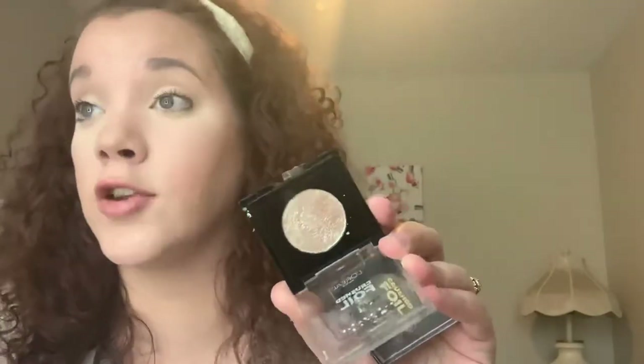Moving on to single eyeshadows and liquid eyeshadows. I pulled out the Milani Hypnotic Lights liquid eyeshadows from my haul, to find out if I like the colors and how the formula compares to the Stila ones. I also have the L'Oreal Crushed Foil Single Eyeshadows in Diamond Dust and Crushed Stone. I used Diamond Dust all over my lid today with a little bronzer in the crease — the Marc Jacobs one. I really like it; it would be even prettier packed on wet. Very shimmery and glittery. That's it for single shadows.